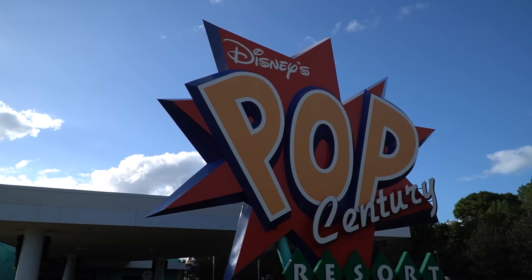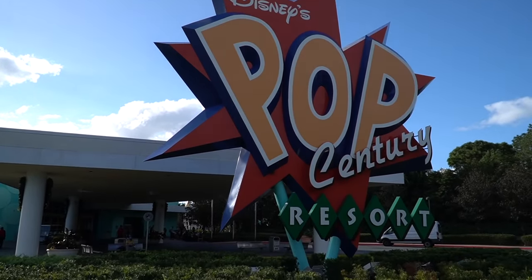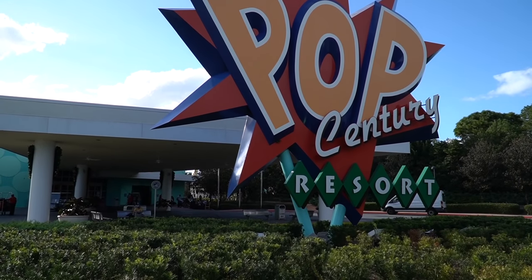Good afternoon my friends. I hope all of you are having an awesome fantastic day. Why should you stay here at Disney's Pop Century Resort? Today I'm going to show you a full resort tour and show you everything you need to know. This is the most popular value resort here at Walt Disney World. You do have other values such as Art of Animation and the All-Star Resorts, but let me show you why you should book here at Disney's Pop Century. Let's go do this.